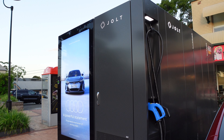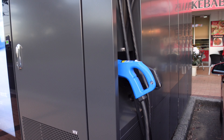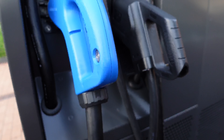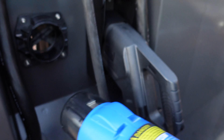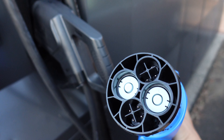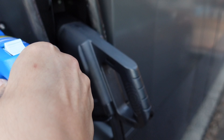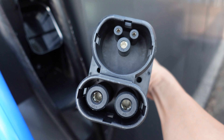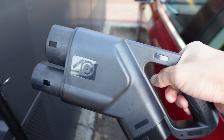Here we are at the Jolt electric vehicle charger here in Forestville. There are currently no instructions that I can see on the actual unit itself, so I'm just going to use some intuition here. There is a CHAdeMO plug here in case you have a CHAdeMO plug for your car. But I would think most of us, including Tesla Model 3 owners, would be using this one here, which is a Type 2 CCS or CCS2 plug. So let's plug it into the car.